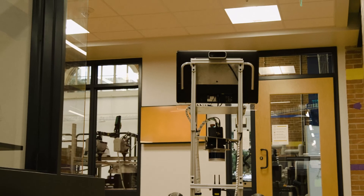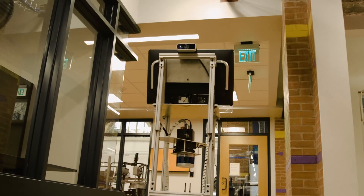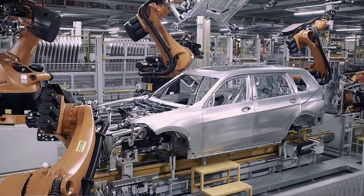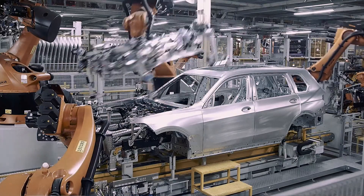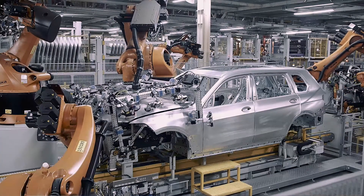Right now we're still in that phase where robots are not in everybody's home — they're special purpose, used in industrial settings more than in the open world. But eventually I think that's going to change. We will get to a point where there are robots among us, in our homes and in our buildings, and we're trying to pave the way towards that.